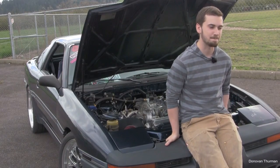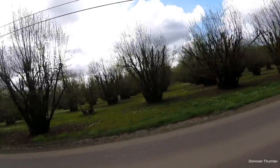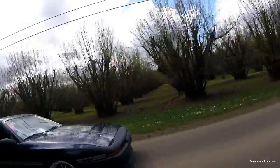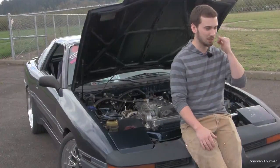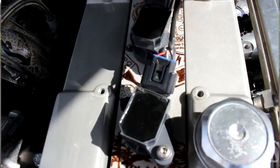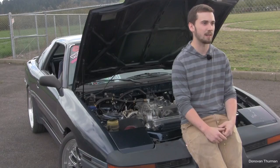Some of the things that have been done to it: Eagle H-beam rods, Weisco 9.5:1 compression pistons. I went with higher compression because I didn't want the car to be as doggy on the bottom end — makes it more peppy for driving on the street, especially with a big turbo that takes a lot of time to spool up, so it still feels like it has power when not in boost. It's stage 2 cams — BC 264s — with titanium valvetrain, shimless buckets, BC stage 2 retainers and valve springs.